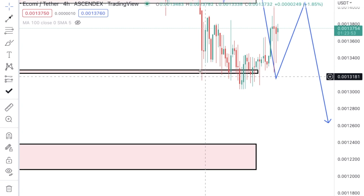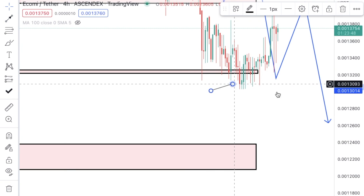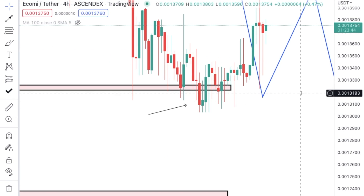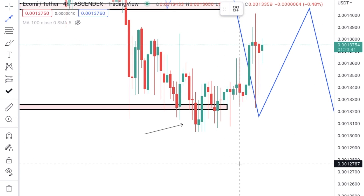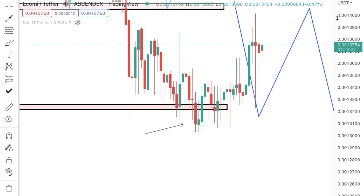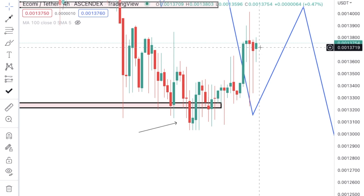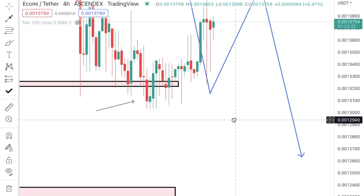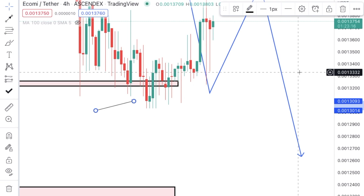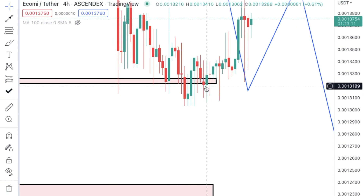First of all, even though we drew this level in like this, this cannot be the true level. When price does break, what we need to do as advanced traders — not just retail traders — is look at Bitcoin because Bitcoin is at a key level or a flat spot. We do see a reversal for Bitcoin going to the upside. A lot of altcoins that don't have backbones are going to follow Bitcoin as well.